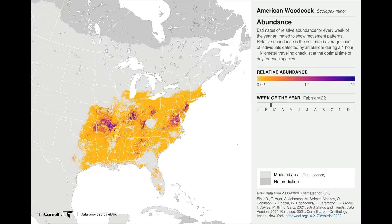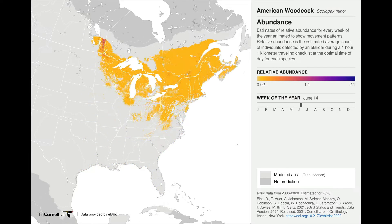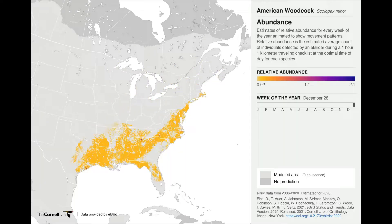American Woodcocks are a very early migrant, as seen here in this terrific animated map from the Cornell Lab. In fact, southerly birds may hatch young as early as February, and even as far north as Maine we see young in mid-May.